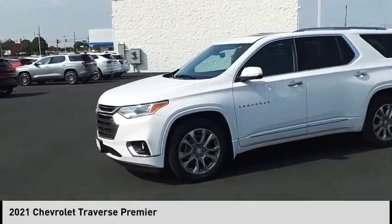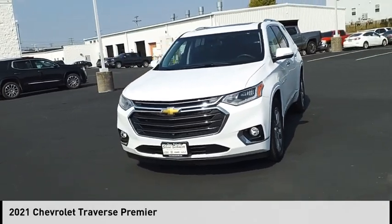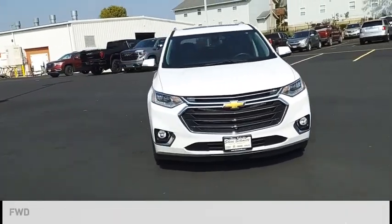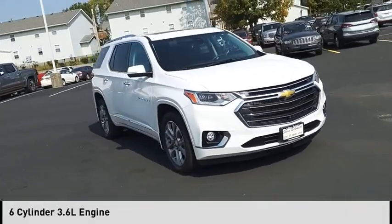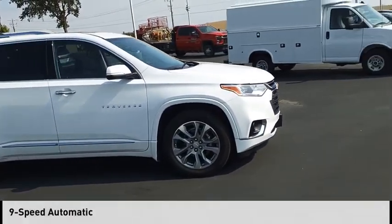Stop by and take a look at the 2021 Traverse. This vehicle is powered by a front-wheel drive, six-cylinder, 3.6-liter engine, and comes with a nine-speed automatic transmission.